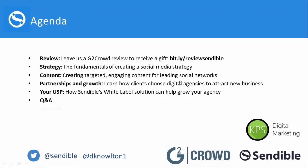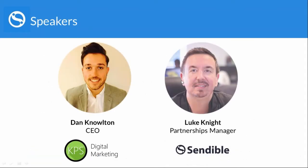We've also got a Q&A at the end where we can answer any questions, and we'll let you know which gift it is that you get. This is Dan and myself — you can see what we look like, and we're both on LinkedIn so feel free to add us. Without further ado, I'm going to pass over to Dan, who's going to show you some really insightful ideas on how you can actually build your strategy.